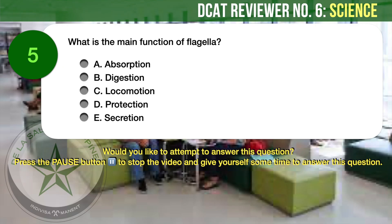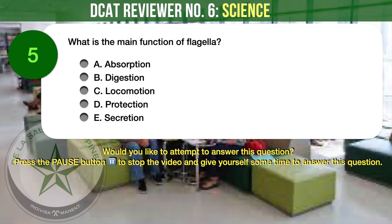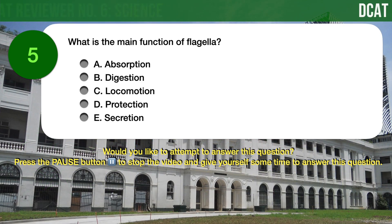Question number 5. Biology. What is the main function of flagella? A) Absorption, B) Digestion, C) Locomotion, D) Protection, E) Secretion.